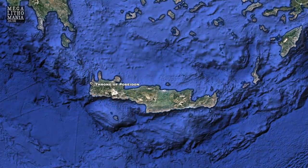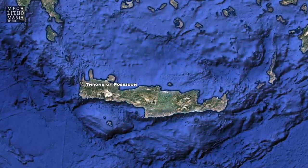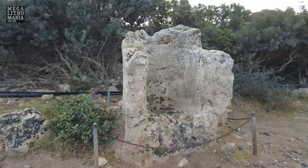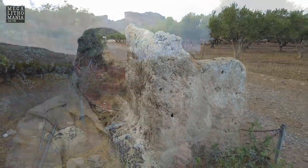We're here on the very western edge of Crete, which used to be called Megalonisos, meaning 'the great island' — the 160-mile-long island south of mainland Greece. I love that name and I'm going to call it that in all my videos. This is the first site we're visiting on our trip to Crete, and it is an amazing megalithic throne — the Throne of Poseidon, or the Throne of Phalassana, which is the name of this area.